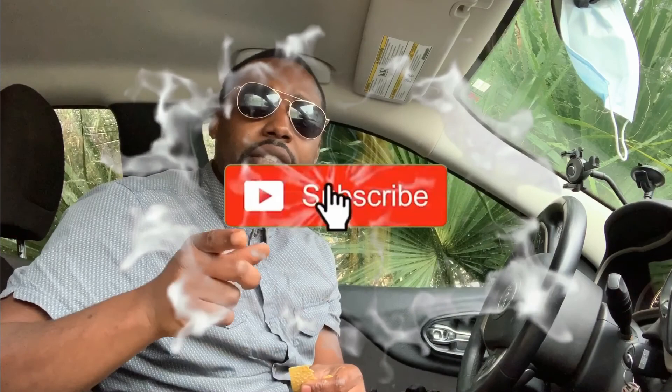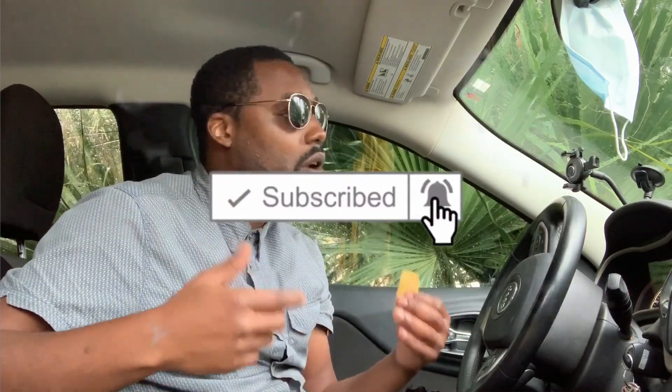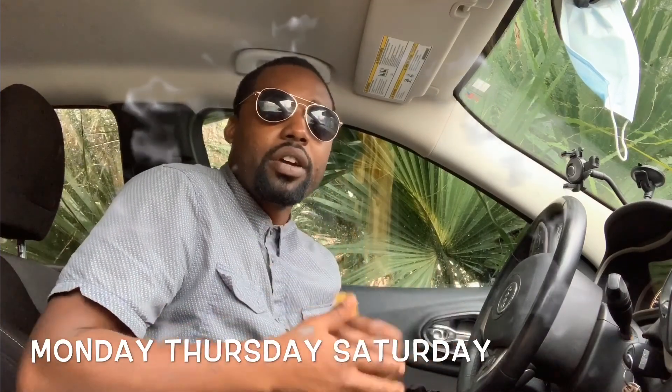That's pretty much the review today guys. If you're watching, make sure you hit that like and that subscribe button and keep coming back to watch me. My normal upload days are every Monday, Thursday, and Saturday — I hope to see you there. Have a good day, God bless, and peace.